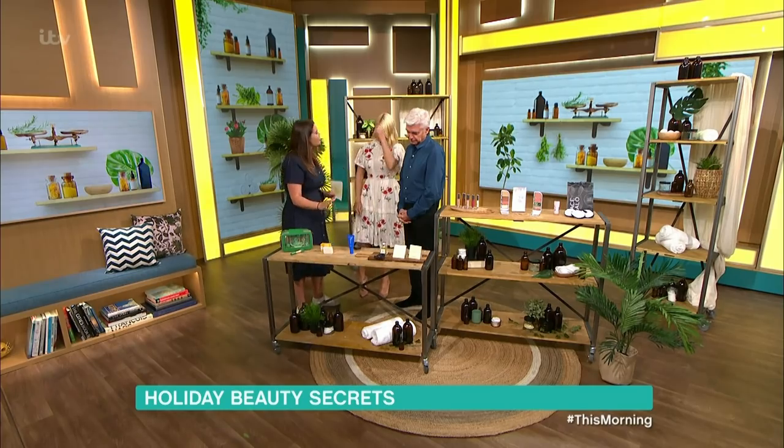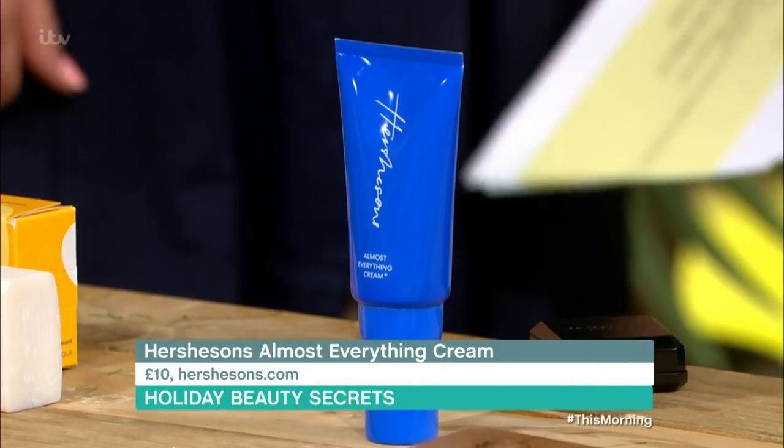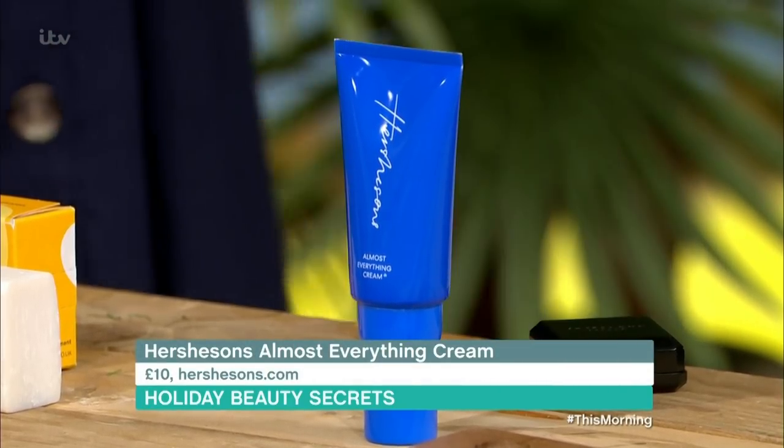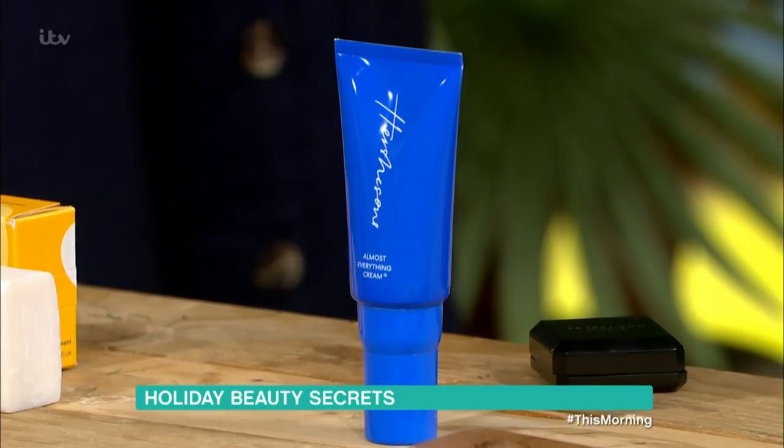Moving on to hair products. You know that scene in Friends where Monica's hair doubles in size? Mine does exactly that — I've even had strangers ask me what's going on with my hair. This product is basically everything bar shampoo, conditioner, and hairspray. It detangles, acts as a primer, shine booster, frizz tamer, texture tamer, and curl defender — it's the superhero of hair products. It's £10, and it's something people really need on holiday because your hair really suffers. You can put it on dry and wet hair, which is really good.